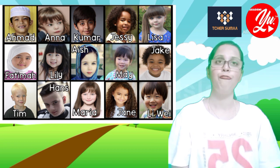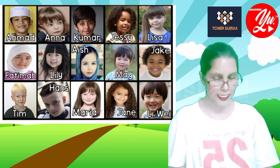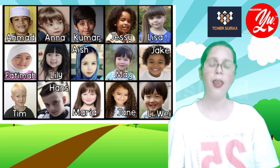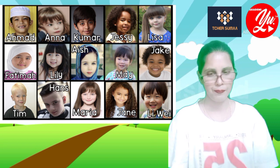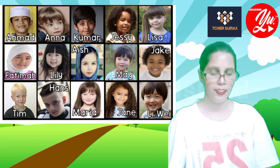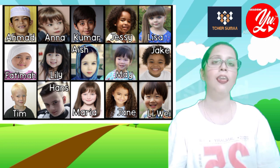Number six: Fatima has got black eyes. Number seven: Lily has got straight hair. Number eight: Aish has got blue eyes. Number nine: May has got straight hair. Last but not least, number ten: Jake has got curly hair.